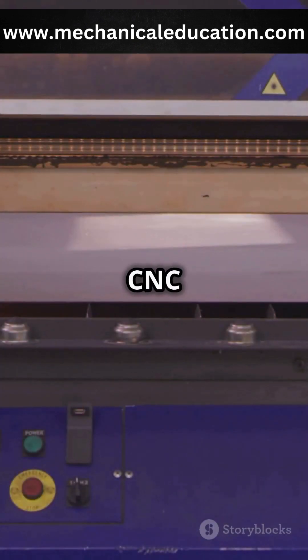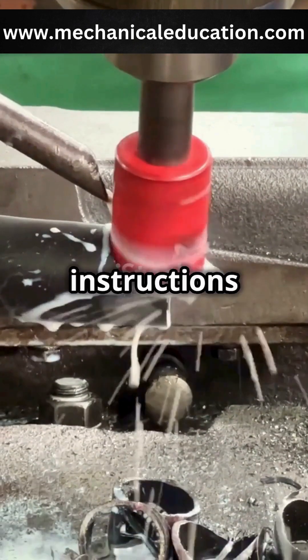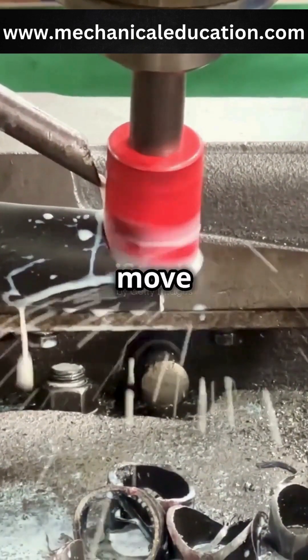A CNC machine operates by following precise instructions programmed into a computer. These instructions tell the machine exactly how to move and shape materials like metal, plastic or wood.